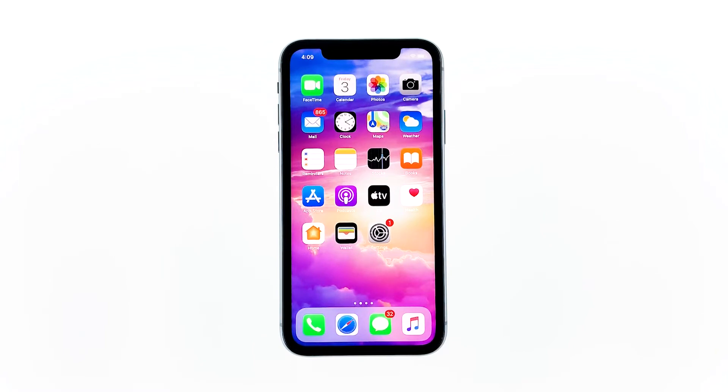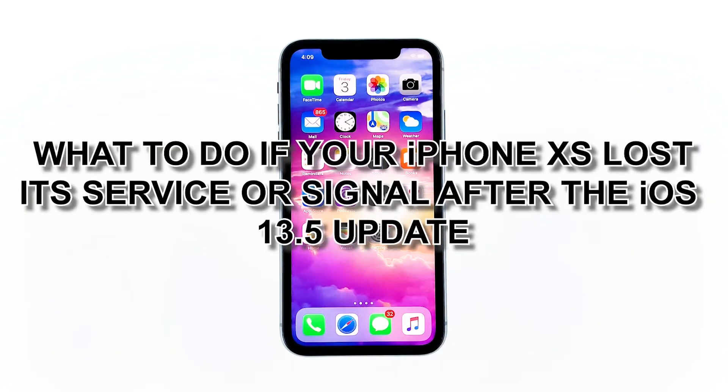Hey guys, in this video I will be showing you what to do if your iPhone XS lost its service or signal after the iOS 13.5 update.